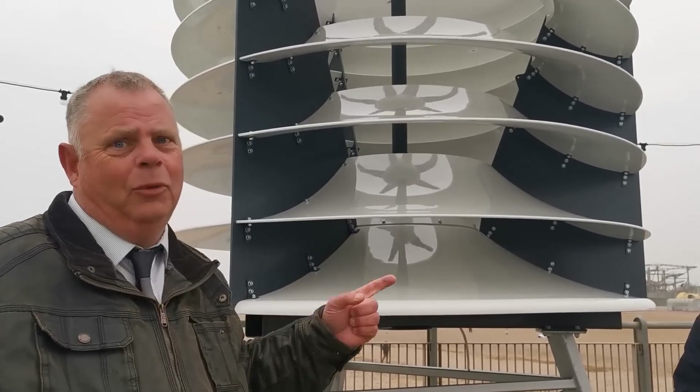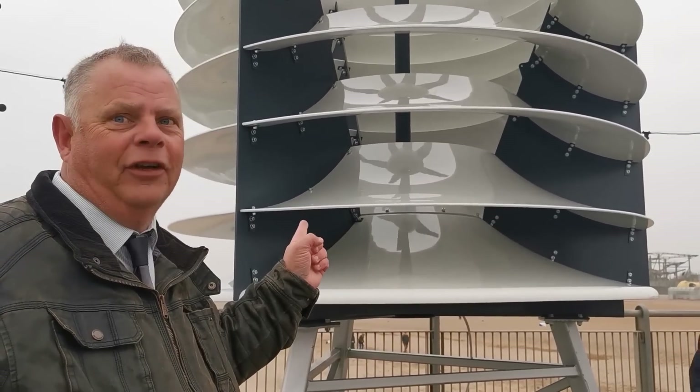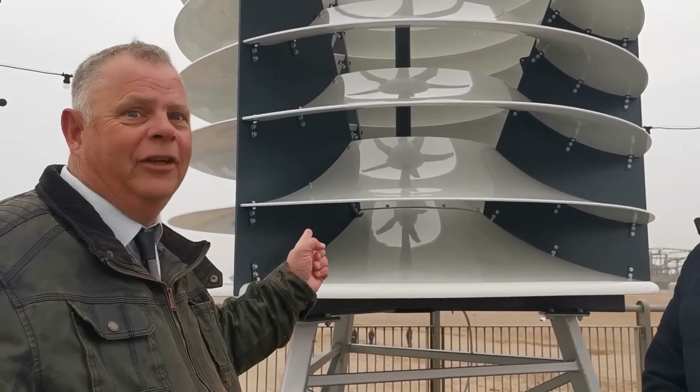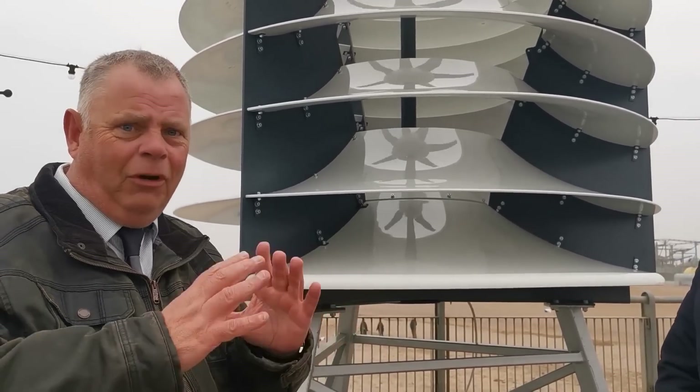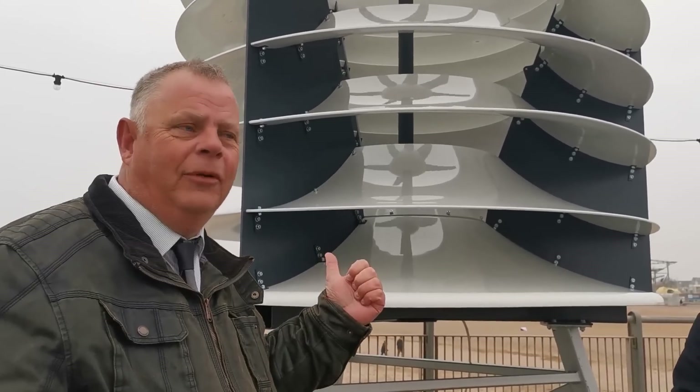But if this does what Ravi says he thinks it will do, I think we're looking at the future here. This is wind turbines — the future. And the fact that you can have a smaller one on your home means that maybe, in future, every home will have one.